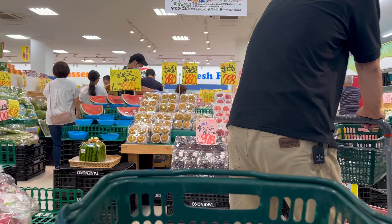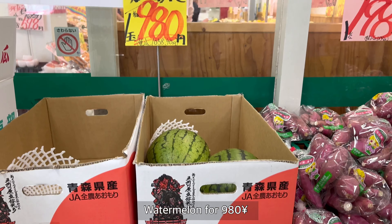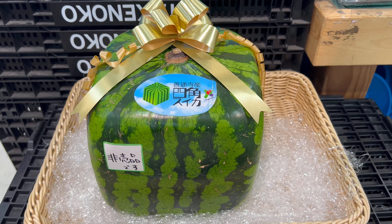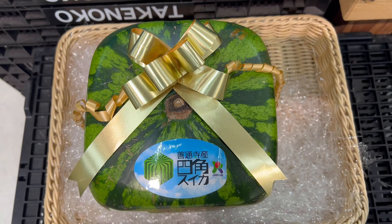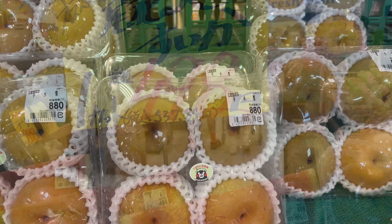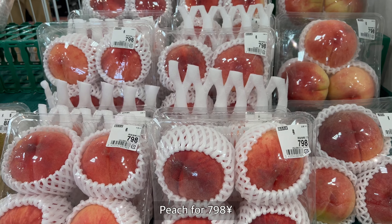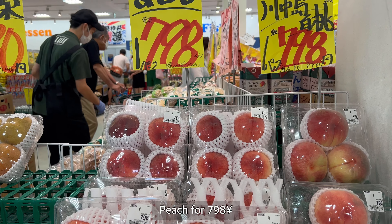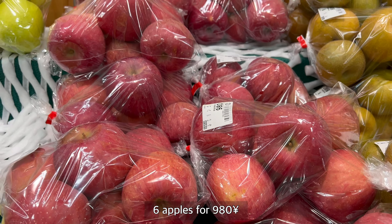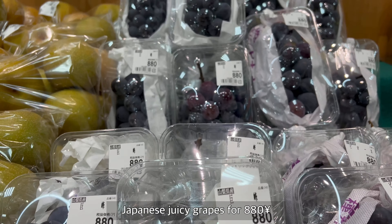Okay, here we have some soba noodles and some romaine. And here are the best watermelons — they are super expensive in Japan, and this is a square-shaped watermelon. Japan is very famous for this shape. We can also get half cuts for about 490 yen, and some pears — this pear is really delicious.